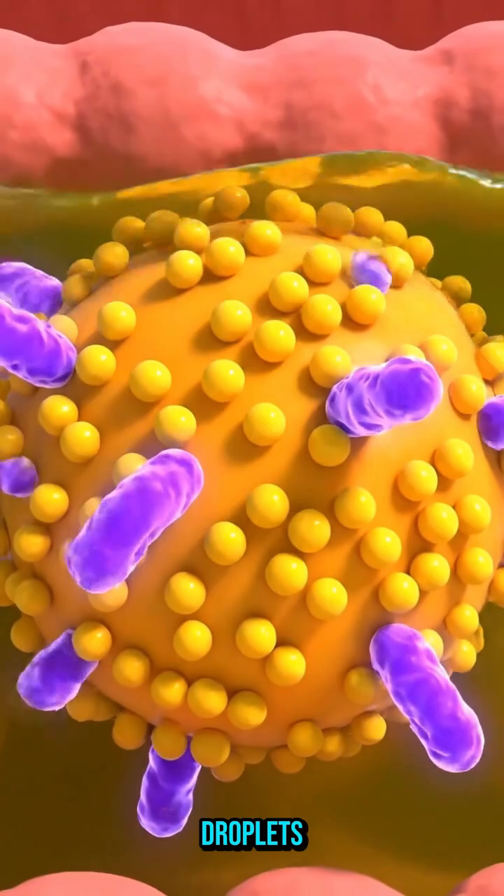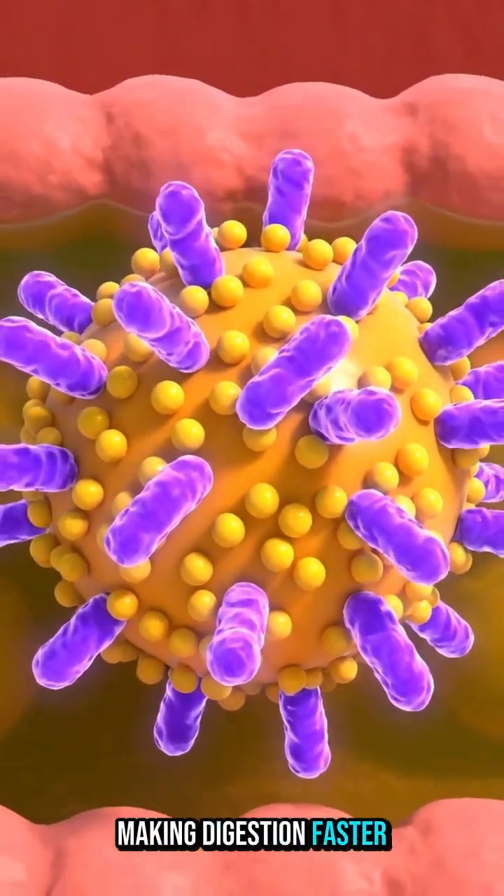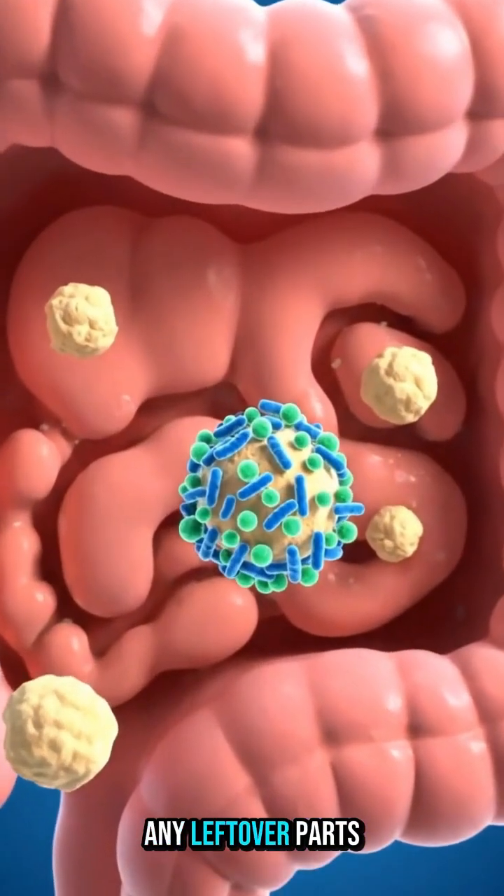Bile from the gallbladder breaks the egg yolk's fats into tiny droplets, making digestion faster and easier.